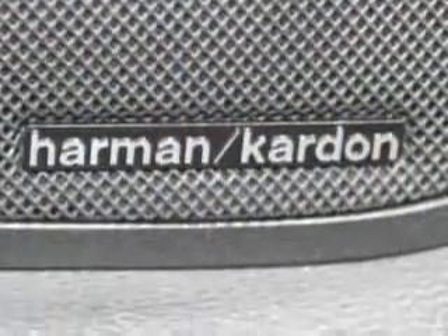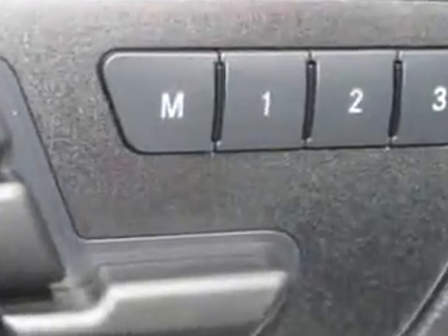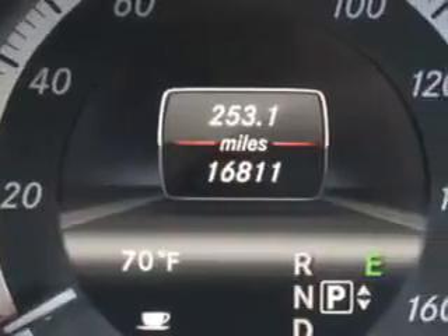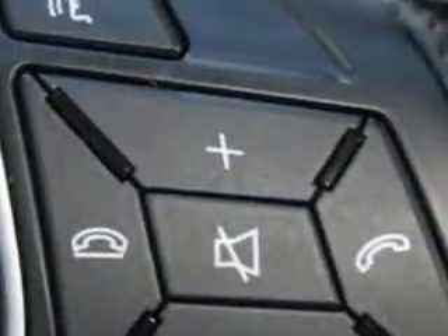interior wood accent package, steering wheel audio controls, heated seats, compact disc changer, power lumbar support, auto-dimming rearview mirror, driver's information center, USB port, iPod hookup, heated outside mirrors, fog lights, and much more.